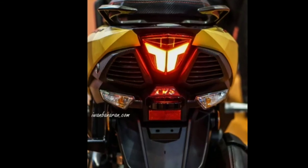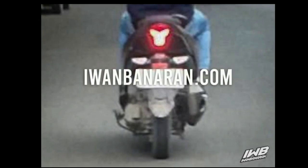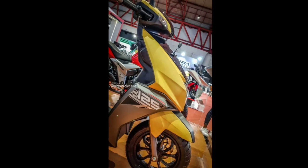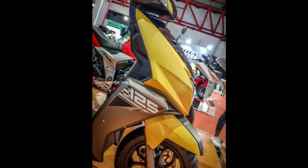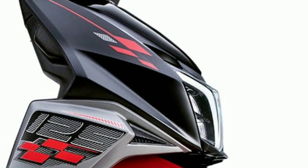Jadi skutik motor terbaru nih. Kira-kira ini apa? Di sini gue akan jelasin sebenarnya matik apa yang diributin. Apa benar matik dari Honda atau dari Yamaha? Memang terlihat dari gambar keren banget. Gambarnya yang gue lihat mirip-mirip Yamaha Mio, tapi ternyata bukan.